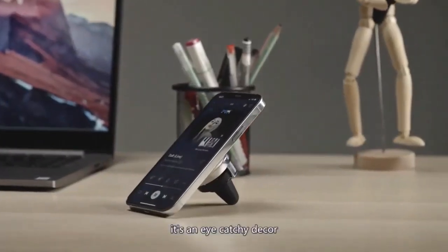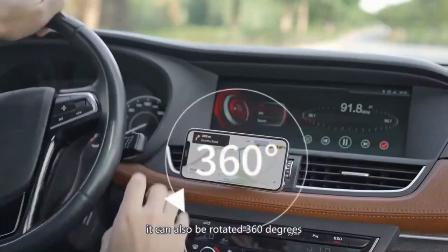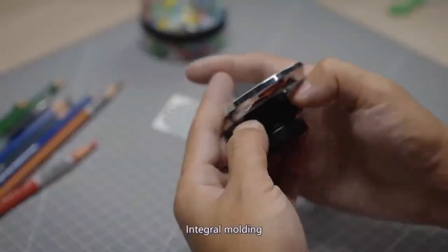It can also serve as a phone stand when watching movies at a table. Last but not least, you can use the device as a handheld stress reliever to relax at the end of a hard day's work.